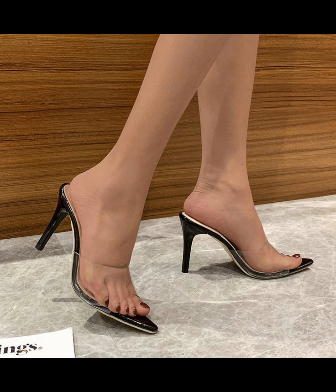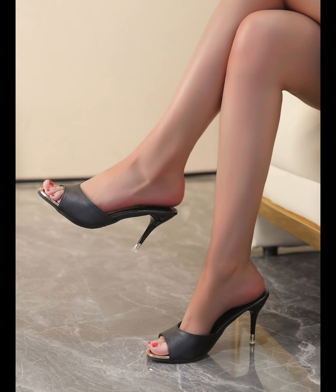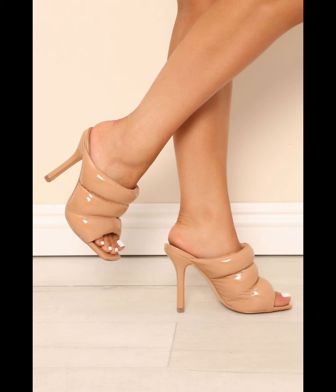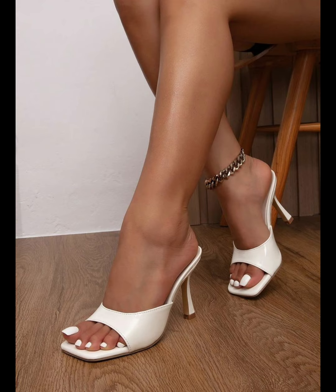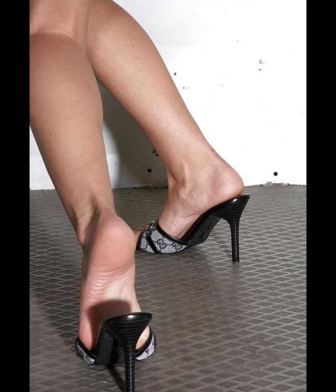High heels pumps are a masterclass in elegance and refinement, boasting a sleek streamlined design that exudes sophistication. With their closed toe and slender heel, they typically range across many heel lengths.